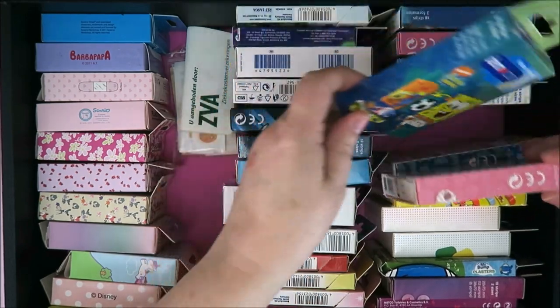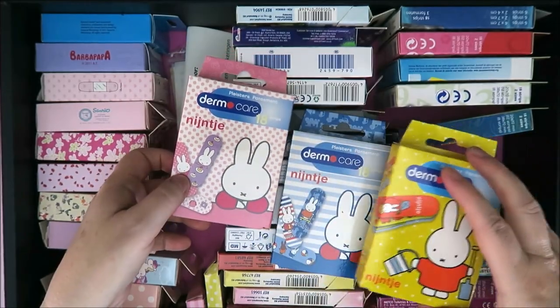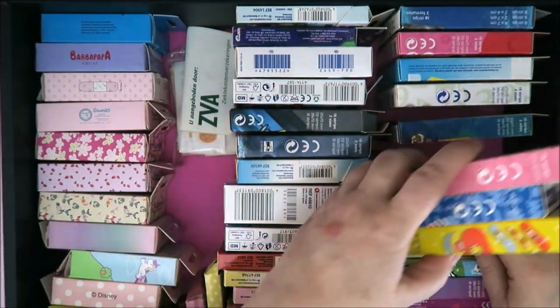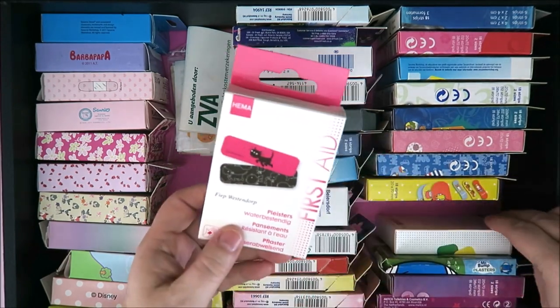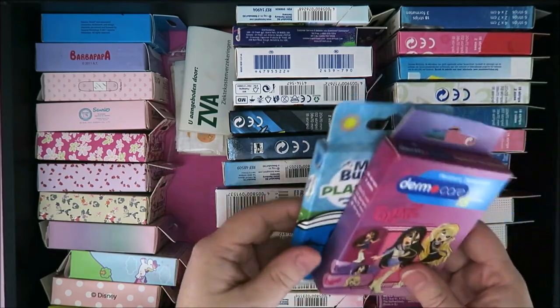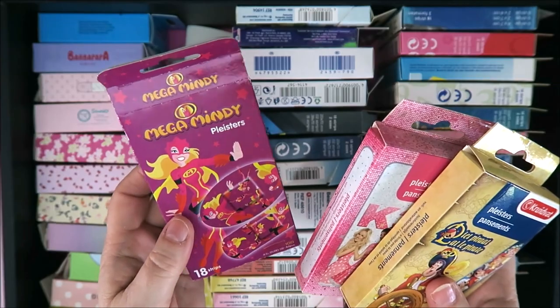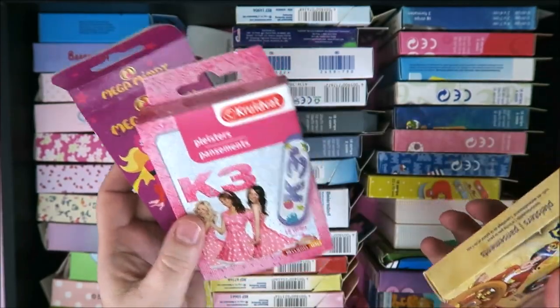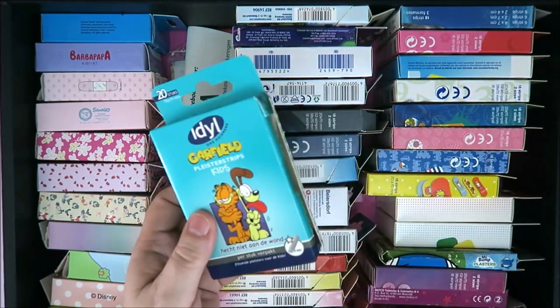Oh, I have Miffy — Nijntje! I've got three of them. These are cute, I can use a Nijntje because it's going to stay on my hand for a while. Then I've got Jip en Janneke — I've got so many! Also K3, which is a pop group for kids, and Garfield.